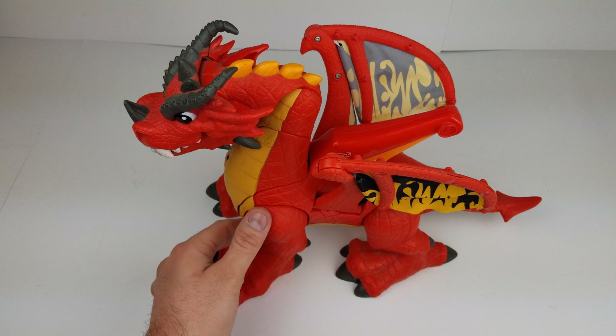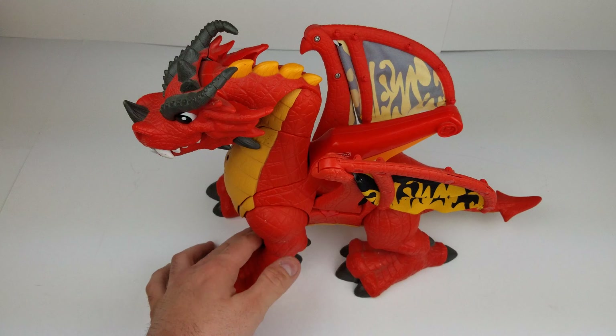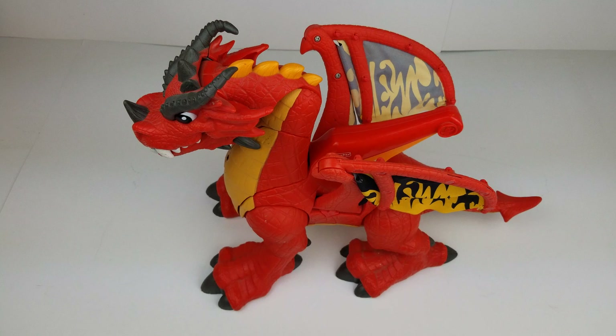And working well. A few little scratches, scuffs, chips as you can see there. But overall, not bad. And I think that's about it. Thanks for looking.